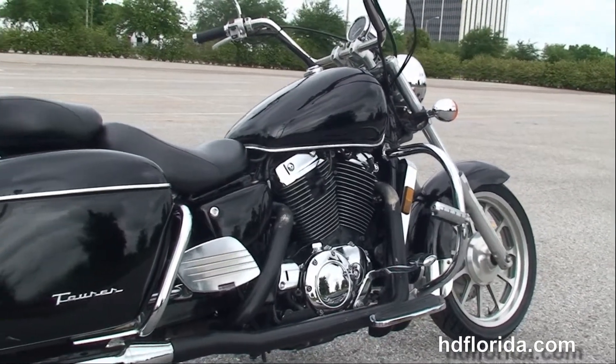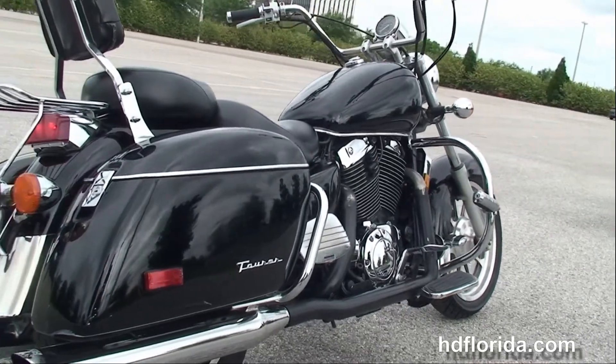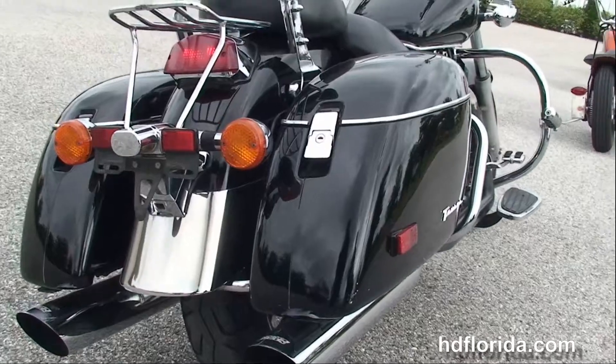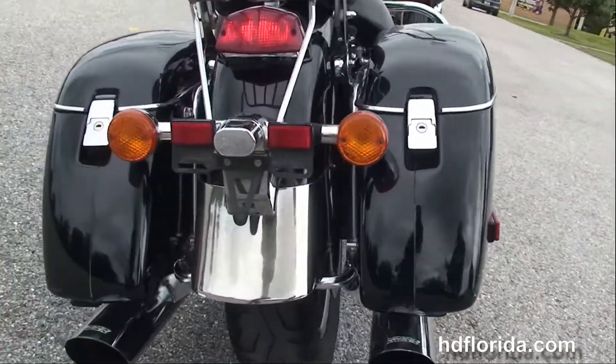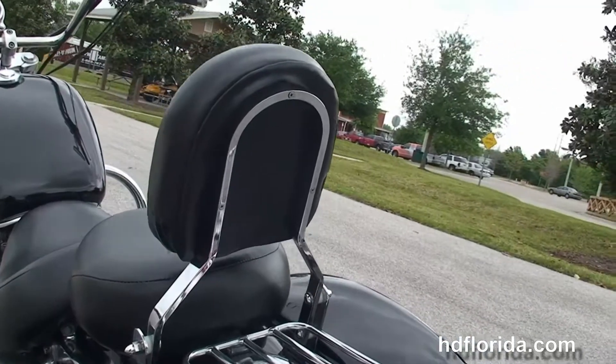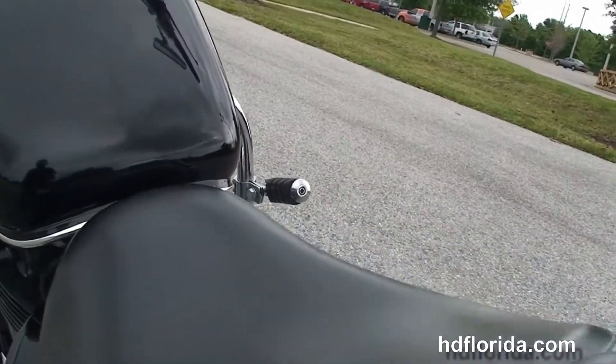We've got the upgraded Cobra full-size rider and passenger floorboards, 1100cc V-twin liquid cooled engine with 5-speed transmission, the Vance & Hines True Dual exhaust with black heat shields, the hard locking saddlebags, the additional chrome luggage rack and the additional passenger backrest.